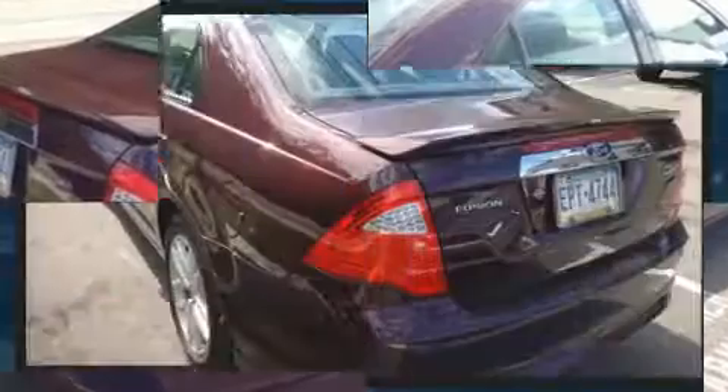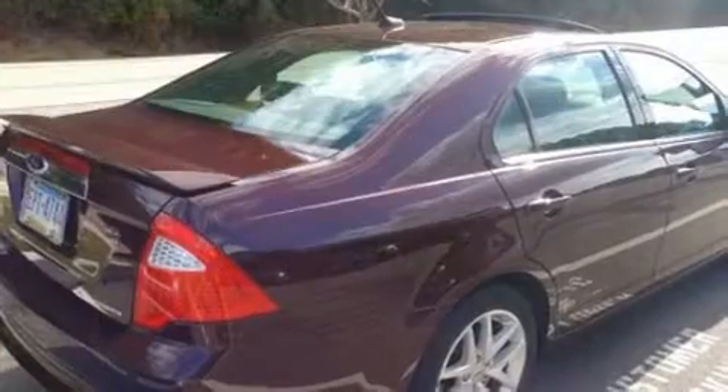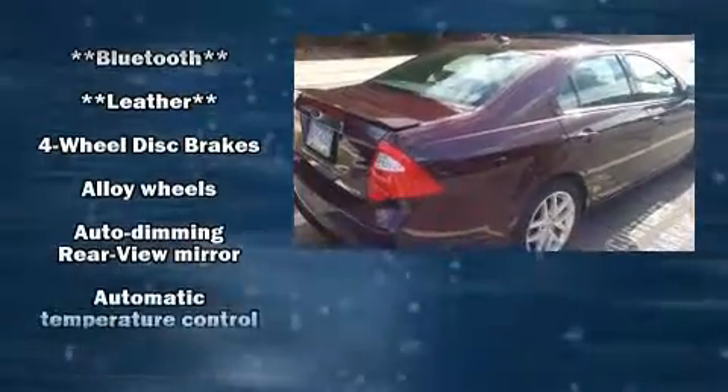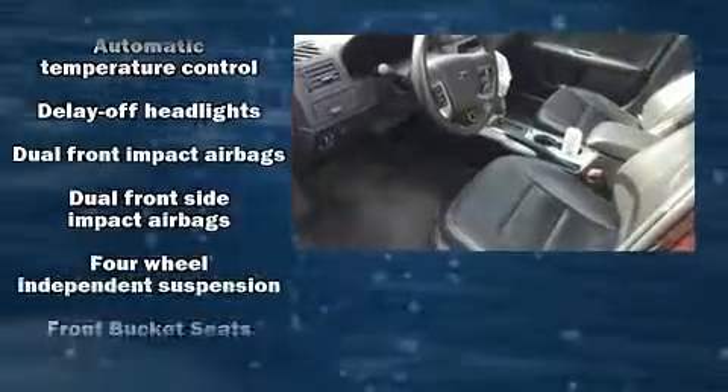Ford infused the interior with top-shelf amenities such as one-touch window functionality, power front seats, speed-sensitive wipers, heated seats, and leather upholstery.